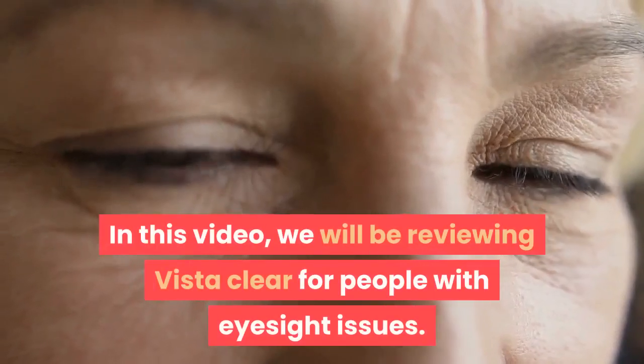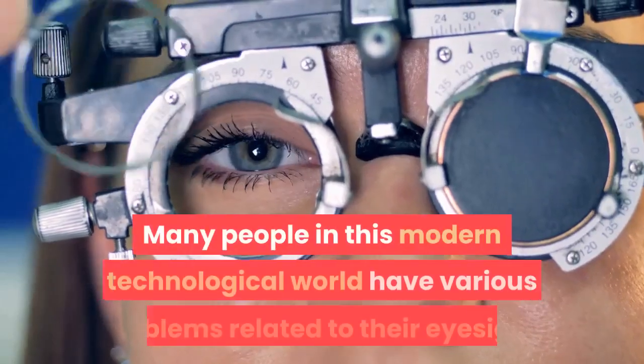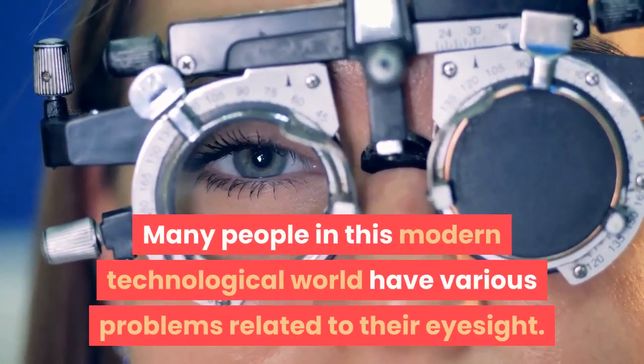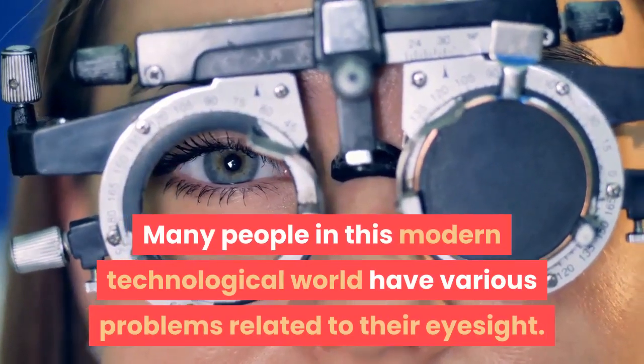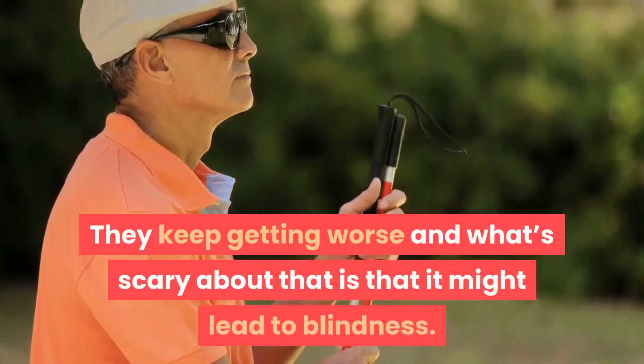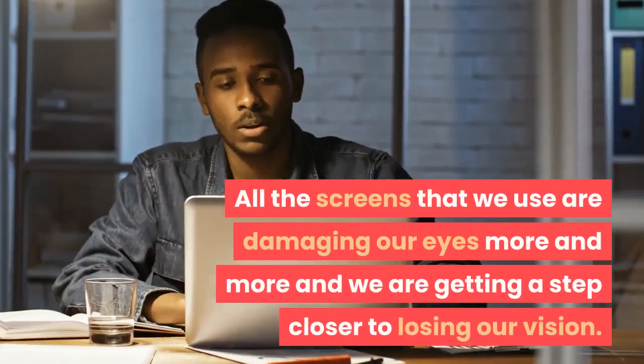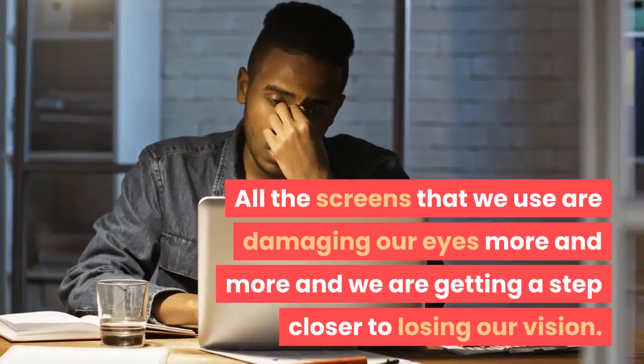Hello, in this video we will be reviewing Vista Clear for people with eyesight issues. Many people in this modern technological world have various problems related to their eyesight, and these tend to aggravate as we grow older — they keep getting worse. What's scary about that is that it might lead to blindness.